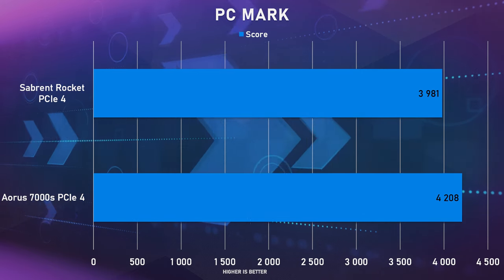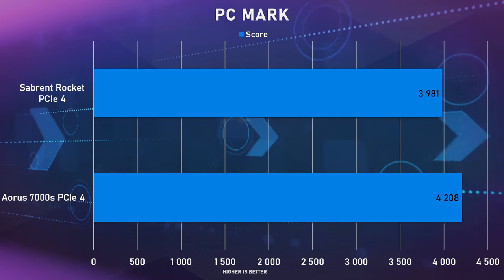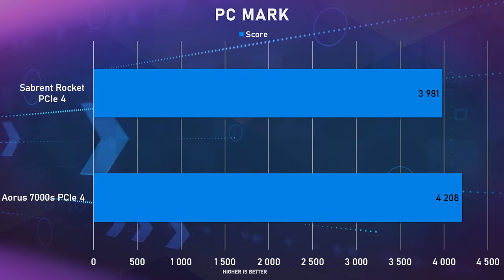In PC Mark 10's SSD benchmark, the 7000S scored 4,208 compared to the previous top-performer — the Sabrent Rocket PCIe 4 SSD — which scored around 3,981, so it beats that one as well. With second-generation PCIe 4 NVMe SSDs, performance is almost double the first generation. Right now the most practical use case is for editing systems — copying raw project files or large footage at high bit rates as quickly as possible.